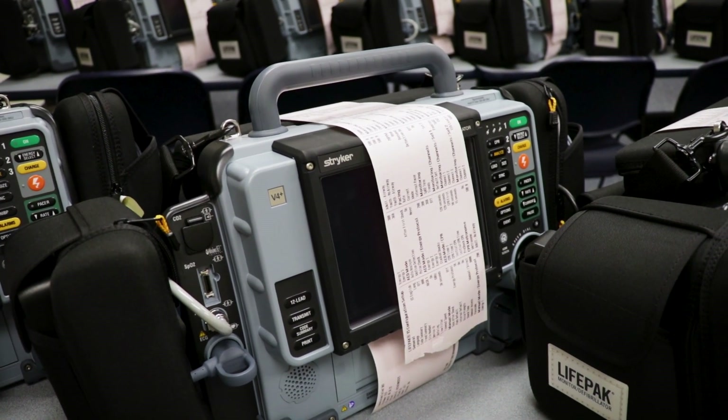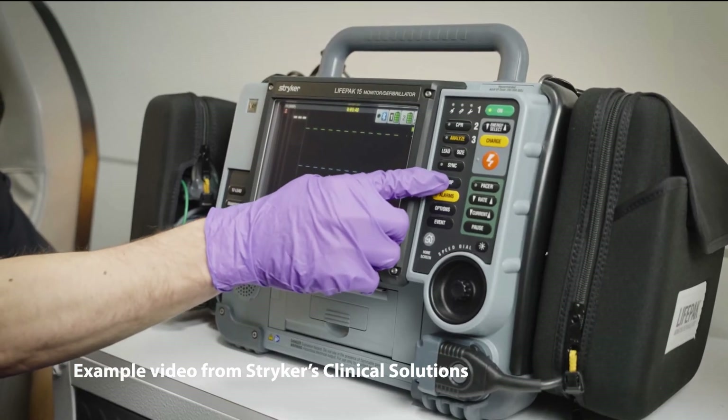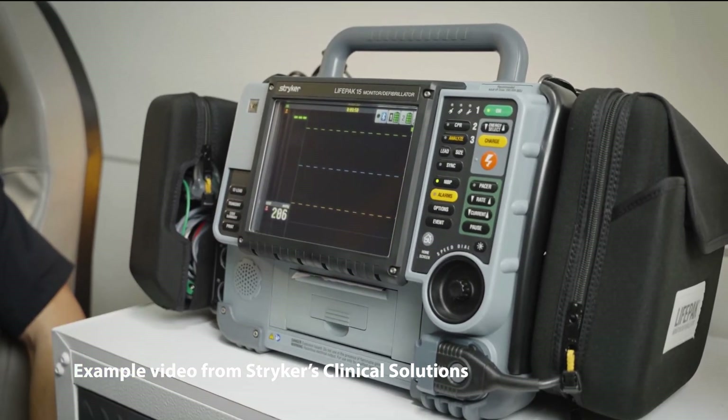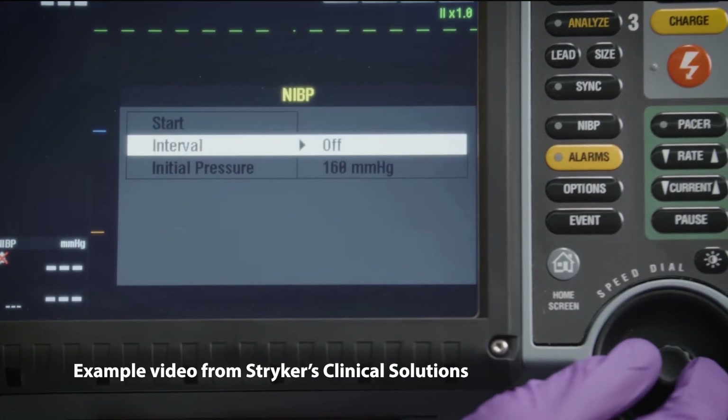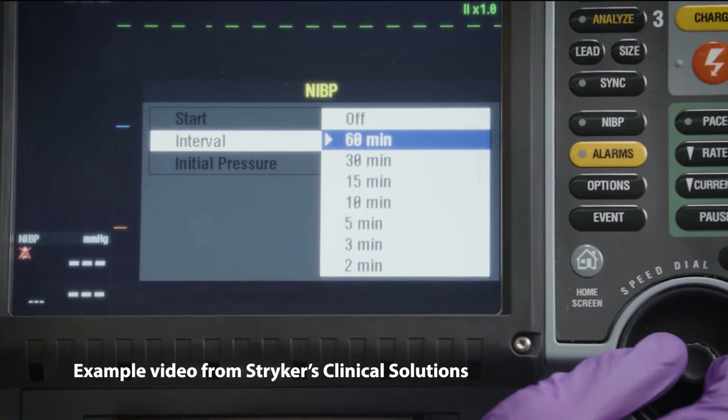A cardiac monitor defibrillator allows us to look at your heartbeat and what it's doing. It allows us to see if you're having a heart attack or if you're not. It monitors that rate and rhythm — your heart has different electrical rhythms and it allows us to monitor them. It also does blood pressures, pulse oximetry, and end tidal readings.